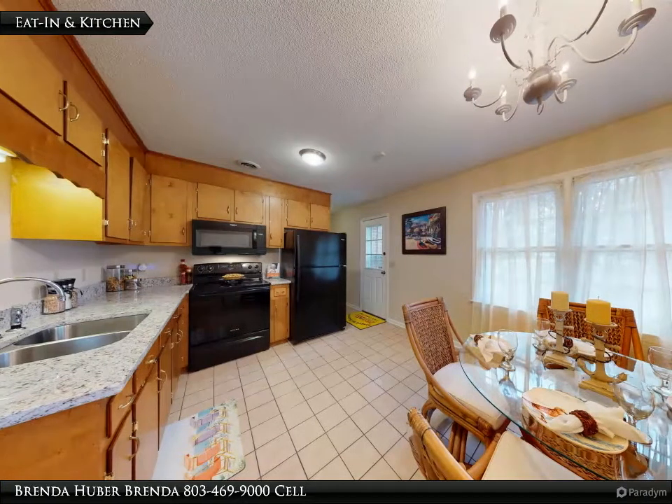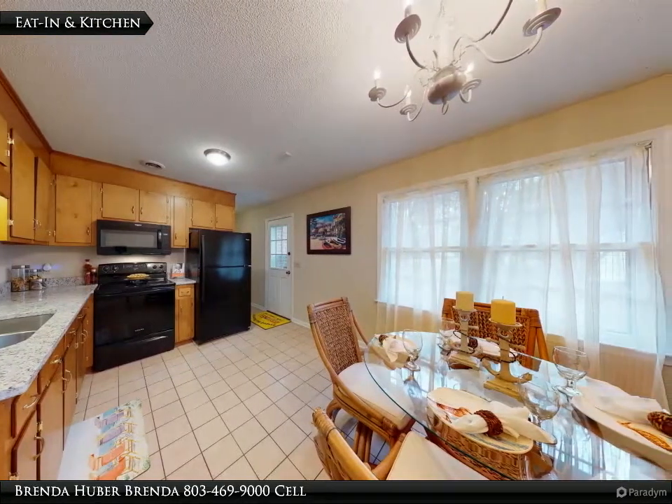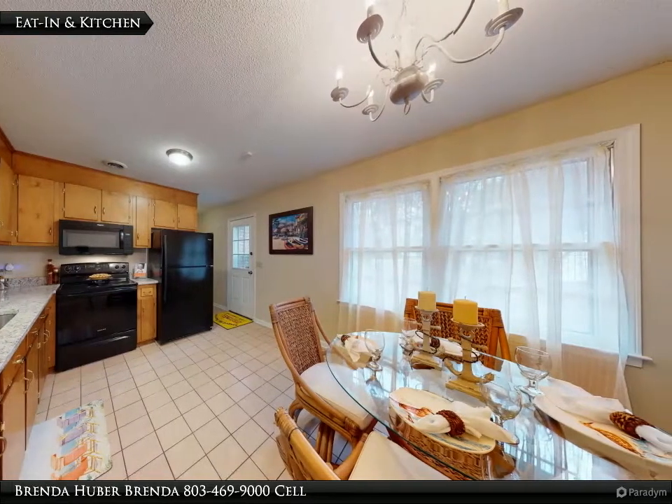The eat-in kitchen has new granite counters, ceramic tile floors, a new black stove, refrigerator, and built-in microwave.